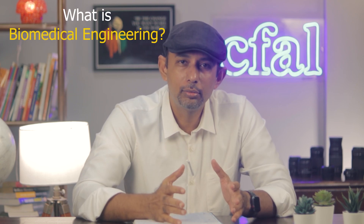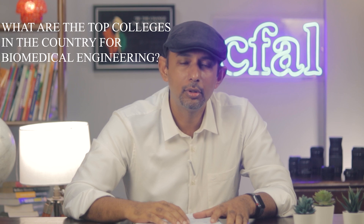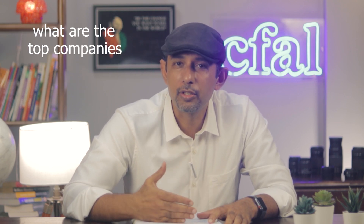Hi, in today's video we're going to talk about biomedical engineering: what is biomedical engineering, what are the top colleges in the country and in the world for biomedical engineering, what are the top companies in the world, and top companies in the country for biomedical engineering.